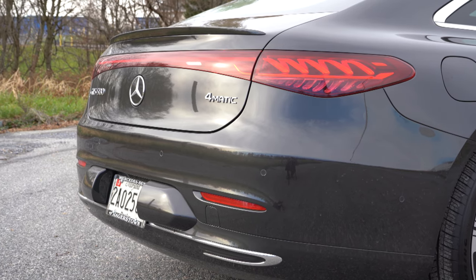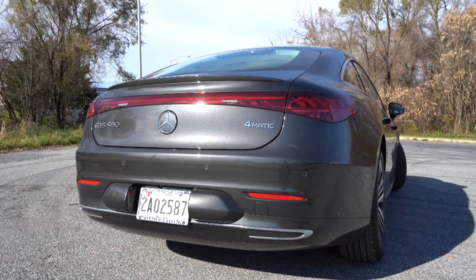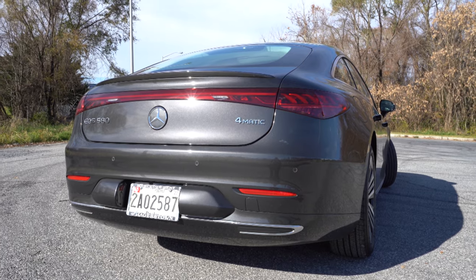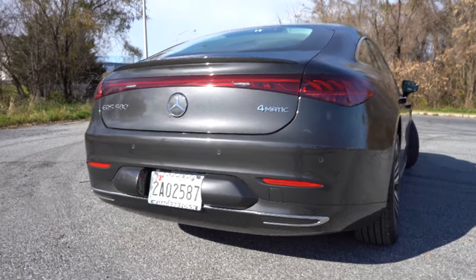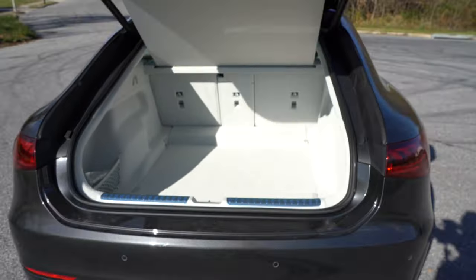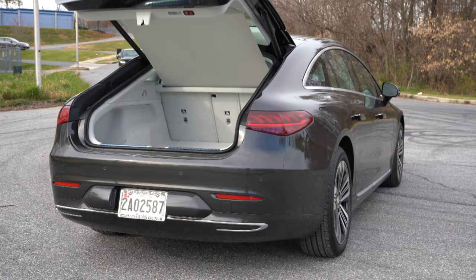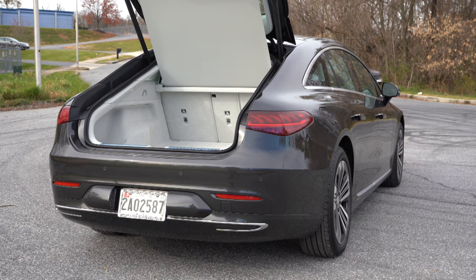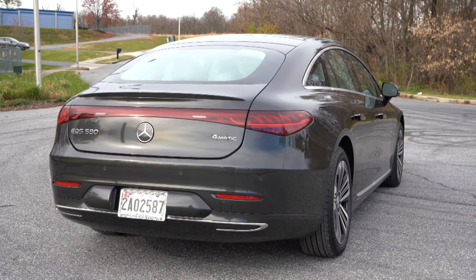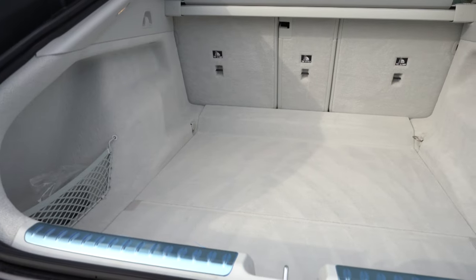There are no exhaust outlets, of course, because this is an electric vehicle. Opening the rear hatch: one way is to press in on the Mercedes-Benz logo, or you can use a button on the hatchback itself — yes, it's a hatchback, not a trunk. There's also a button on the key fob at the bottom to open and close it.